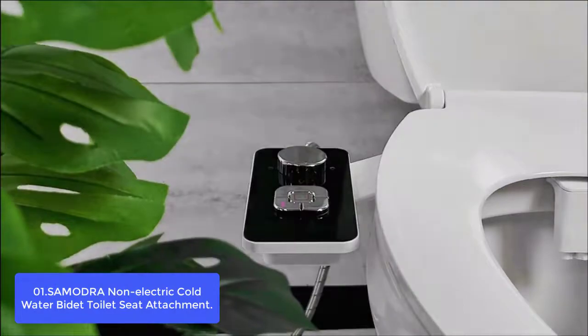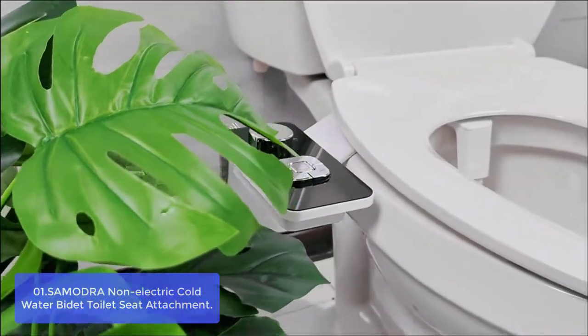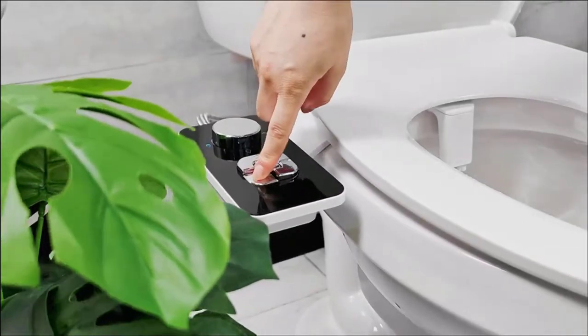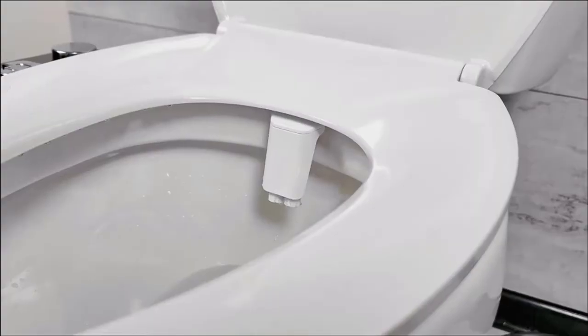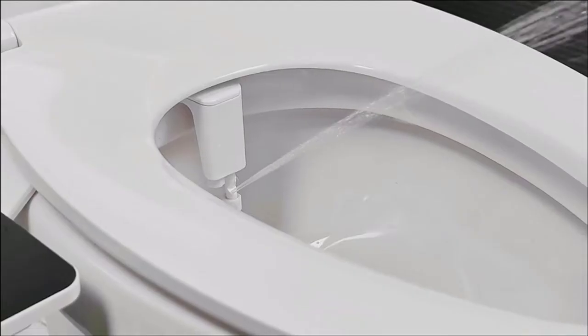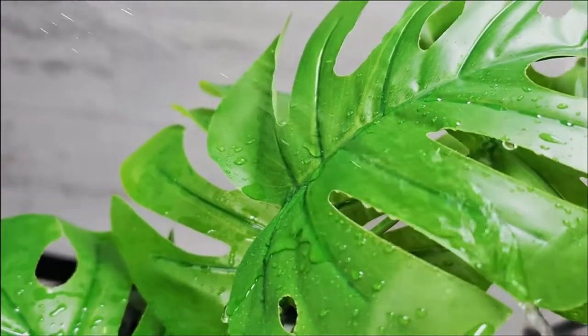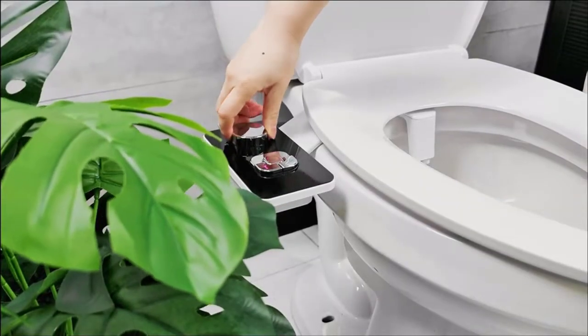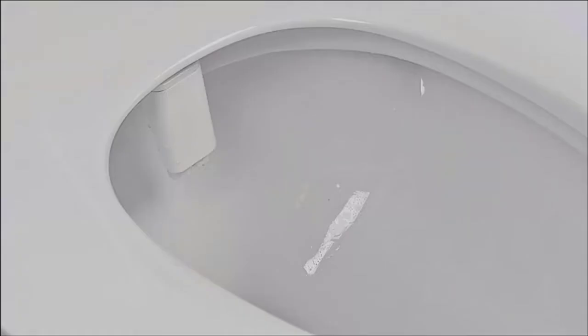Slim water flow bidet attachment with high-pressure faucet quality valves, brass tee adapters, braided steel cold water hose, and brass clean and rinse nozzle. The self-cleaning feature and easy maintenance give you a double sanitary guarantee. Portable control panel and dual nozzles for two spray modes: front cleaning for women's private areas and rear cleaning for men and women. This lightweight bidet attachment is constructed with durable ABS material for long-lasting use.